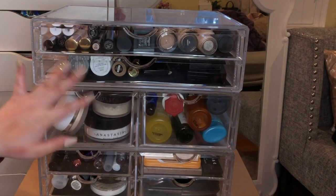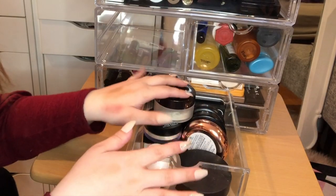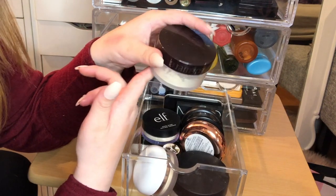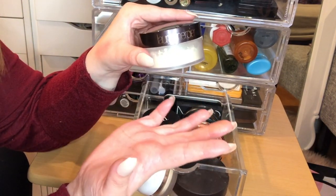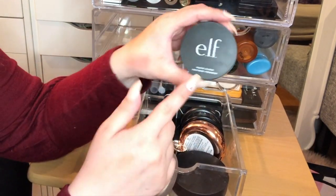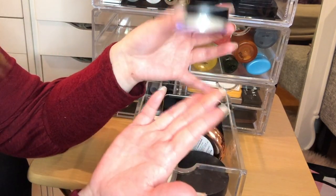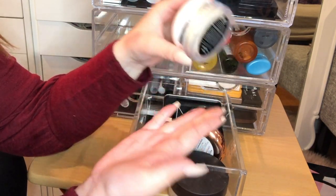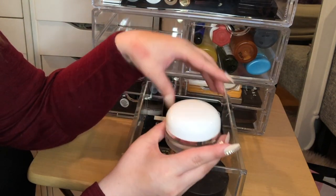The next drawer holds all my setting powders — loose and compact. First up is the Laura Mercier Translucent Powder, a staple but not my all-time favorite; I'm just using it up. Then the ELF Halo Glow Powder, which I actually like better — it gives a nice radiant effect without shimmer. The Marc Jacobs Finish Line in 34 Invisible is really lovely and has a net inside so it stays cleaner than most loose powders.